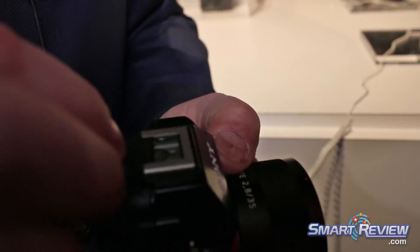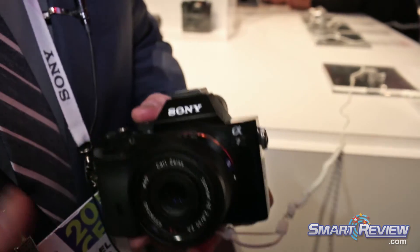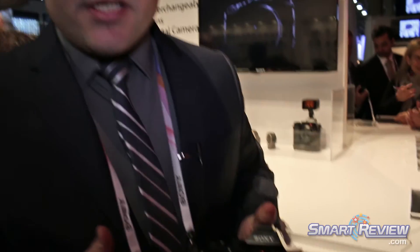So again, the A7 and the A7R are mirrorless cameras without compromise — the smallest and lightest autofocus full-frame camera ever introduced, with game-changing image quality and game-changing versatility. Come over to the Sony booth at CES 2014 and check it out. Thank you very much.